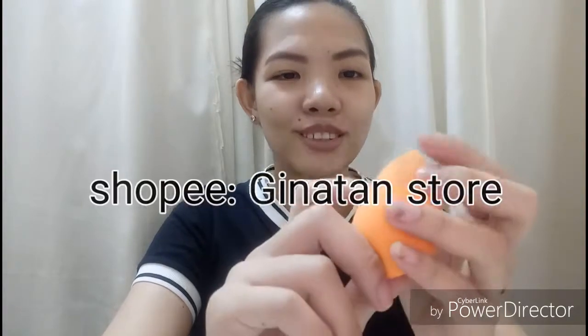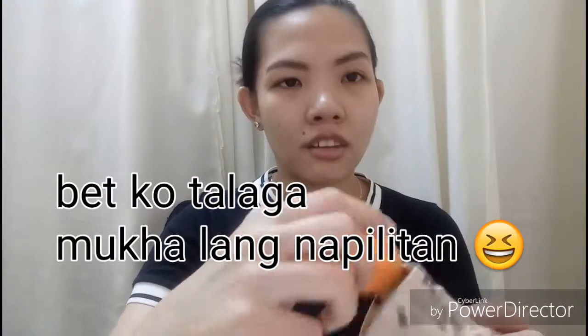Next, I have a separate pouch — this is for my beauty blender. This is the Real Techniques beauty blender. I got it from Shopee, it's 50 pesos — pero hindi ako nag-i-encourage ng fake, but walang guts siya — as in walang guts siya, maganda.